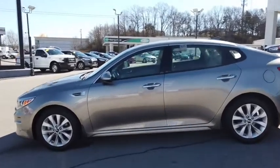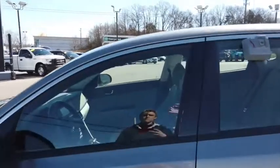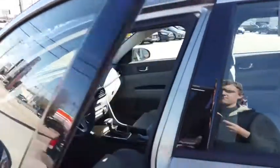Traction control, backup camera, leather-wrapped steering wheel, Bluetooth, dual airbags, alloy wheels, power steering, four-wheel disc brakes, AM FM CD, MP3 radio, heated front seats, electronic stability control, CD player.